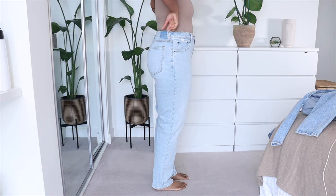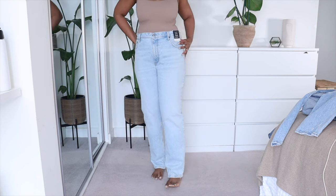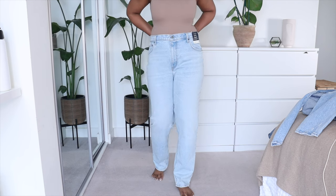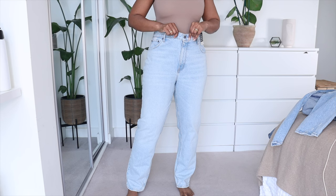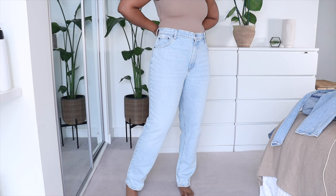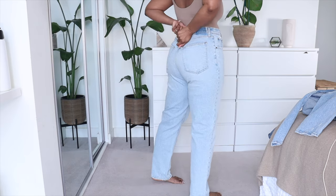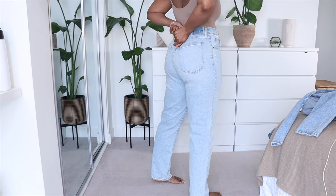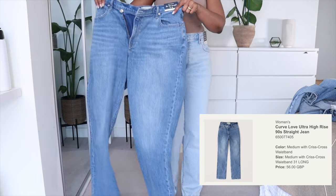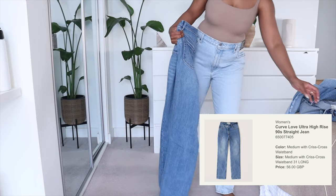This is obviously the biggest pair of jeans I've tried on — this is the 33/16L in the 90 Straight Ultra High Rise cut. These are the ones I got from the charity shop, so I bought them knowing they would be too big. The great thing about these is they are a super light wash, which I don't have in my wardrobe, and I think I can get the tailor to take them in. I'm really happy I bought them because they were only 17 pounds. These jeans are the same cut but these are crisscross and then these are straight, so I'm definitely keeping those.